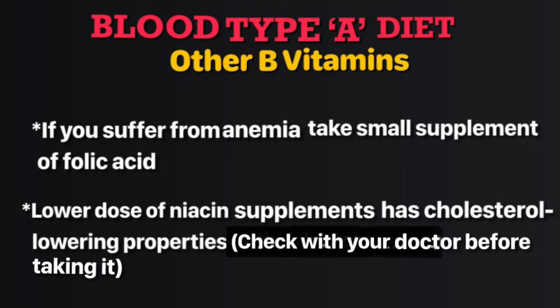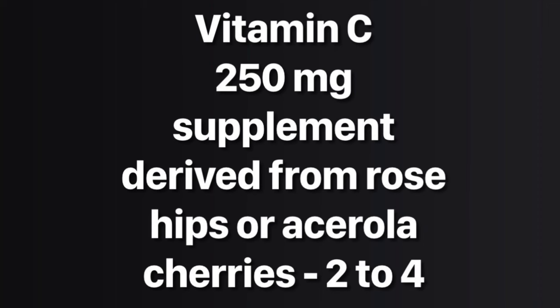Blood type A diet has enough of most other B vitamins, but if you suffer from anemia you might want to take a small supplement of folic acid. If you're a heart patient, ask your doctor about a low-dose niacin supplement, as it helps lower cholesterol. You have a low level of stomach acid, which gives you a high rate of stomach cancer.